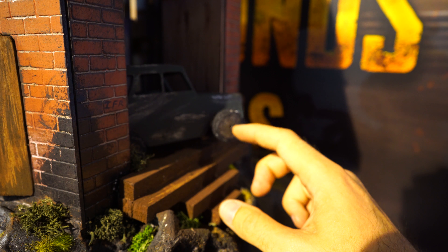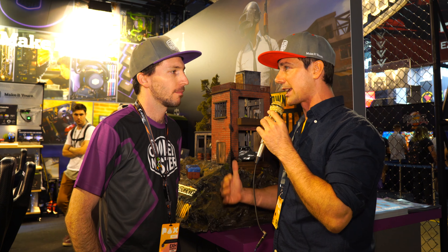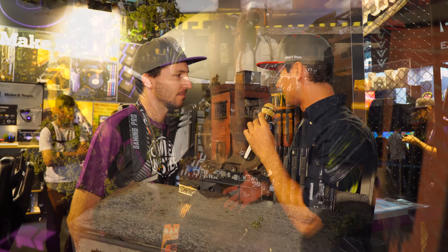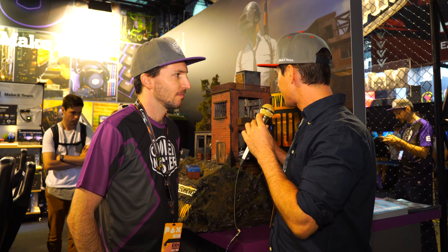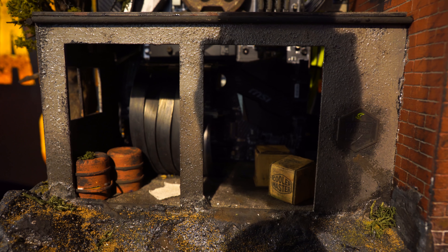The whole thing is with Cooler Master — they're making this happen. They're supporting the modifiers, and also they've got a big focus of their own with their cases to allow the cases to be modified themselves. The base case we've got here — well, actually you may not be able to see it in there, but it's the H500P, the new half.